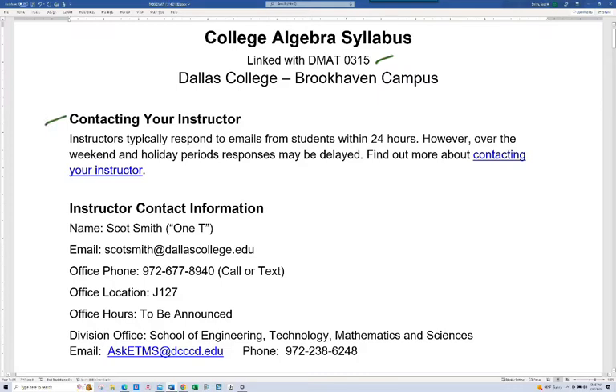Contacting your instructor — this is true with all instructors at Dallas College: you should hear back from us within 24 hours. Normally you'll hear back from me much sooner than that. On occasion an email will get through, so please email me again if you don't hear back within 24 hours and I will apologetically get back to you. Contact information: my name is Scott Smith. Scott is spelled with one T, so that's actually my nickname — you can call me One-T or Mr. Smith. My email address is scottsmith@dallascollege.edu.